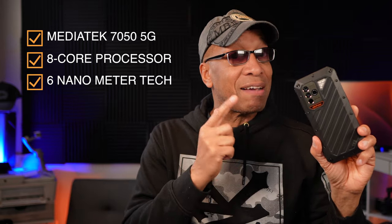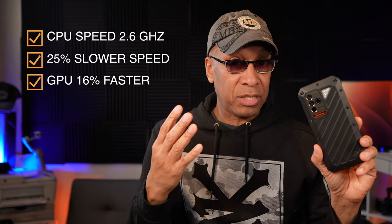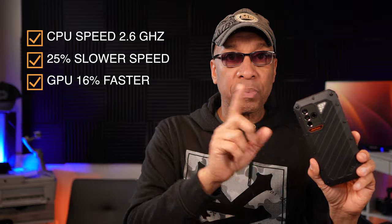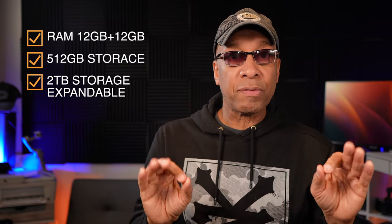The internal processor is a MediaTek Dimensity 7050 5G with an 8-core processor at 6nm technology. The CPU clock speed is 2.6 gigahertz. Compared to the Qualcomm Snapdragon Gen 2, this CPU is roughly 25% slower, but surprisingly the GPU speed tested at 16% faster than the Snapdragon Gen 2's GPU. The RAM is 12 gigabytes plus 12 gigabytes expandable for a total of 24 gigabytes — impressive. Storage is 512 gigabytes, expandable to 2 terabytes via micro SD card, which is another reason I decided to keep this phone.